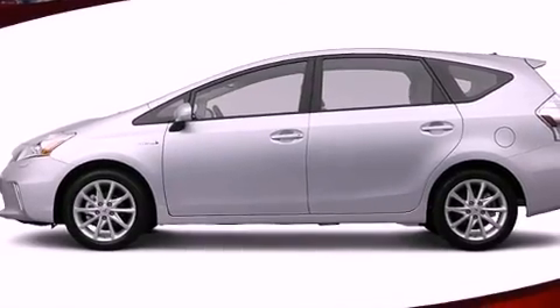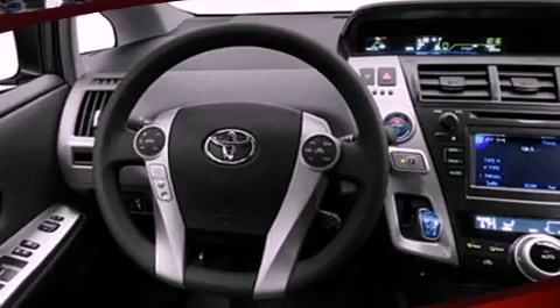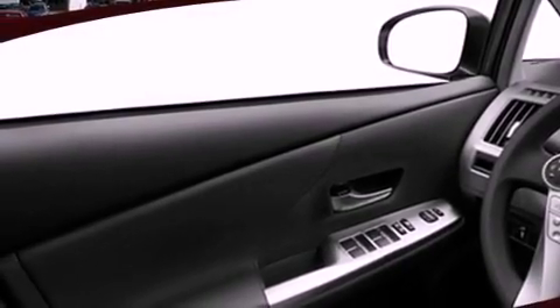Its top features include hybrid energy drive, heated front seats, a low tire pressure indicator, traction control and stability control systems, alloy wheels, and a rear view camera.